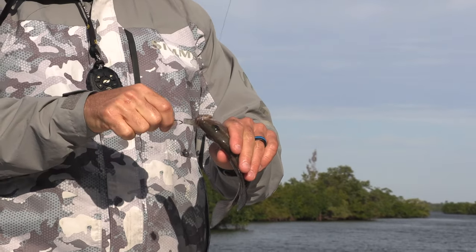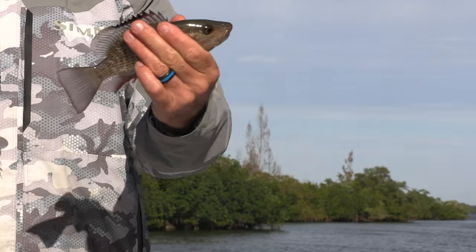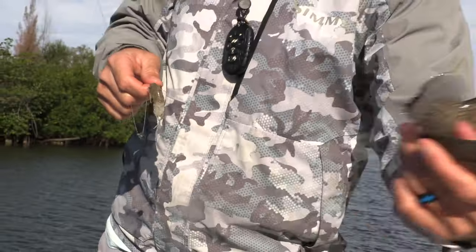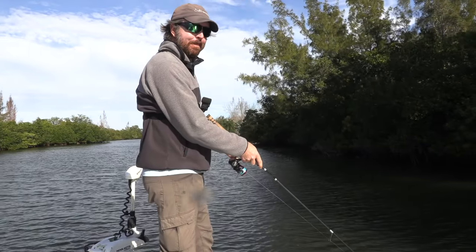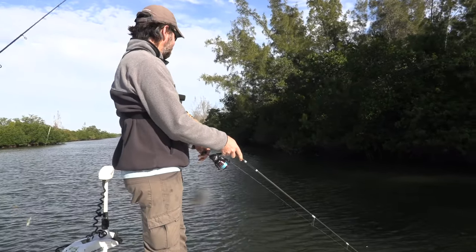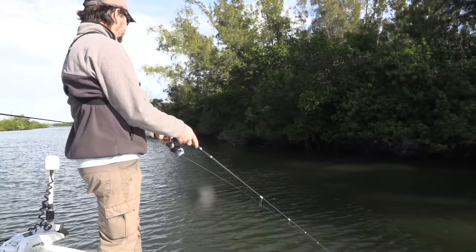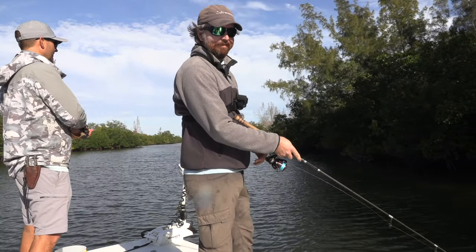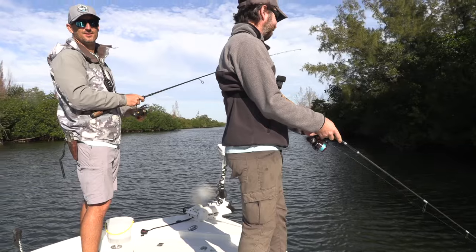So we got Deeks fishing with live shrimp — or a legit prawn — and Luke with the power prawn. Luke had a monster trout on earlier. What happened there, Luke? Don't want to talk about it. Lost the trout. That's all we're going to say.